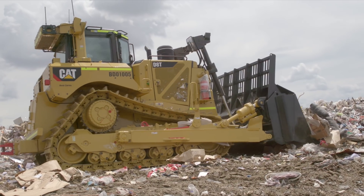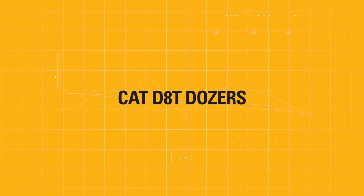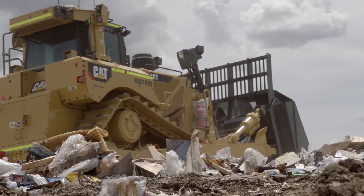Our frontline equipment being the D8T and the 836K. Feedback from our operators has been fantastic. The D8T was a beautiful machine to use — really nimble, really responsive controls, quiet, comfortable.